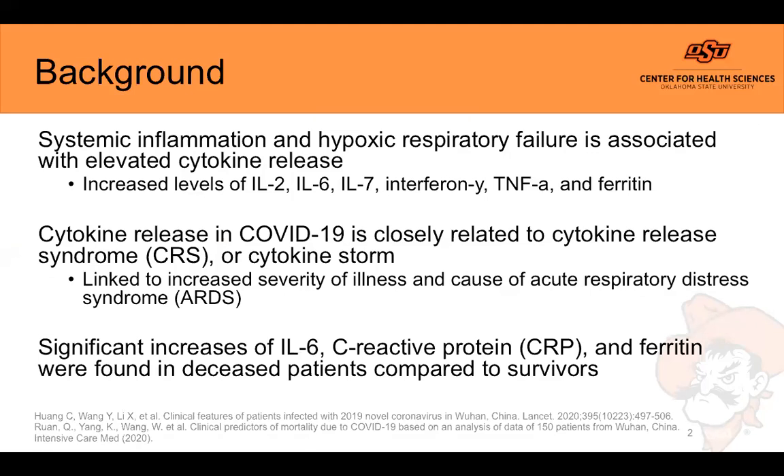Let's start by looking at why we believe these agents may be beneficial. It's been found that there can be high levels of cytokines released, specifically IL-2, IL-6, IL-7, interferon gamma, TNF-alpha, and ferritin. Procalcitonin is not typically elevated unless there's another infection such as pneumonia also present. These cytokines each play a unique role in propagating the inflammation cascade, and this hyper-inflammatory response seen during COVID-19 is closely related to cytokine storm or cytokine release syndrome.